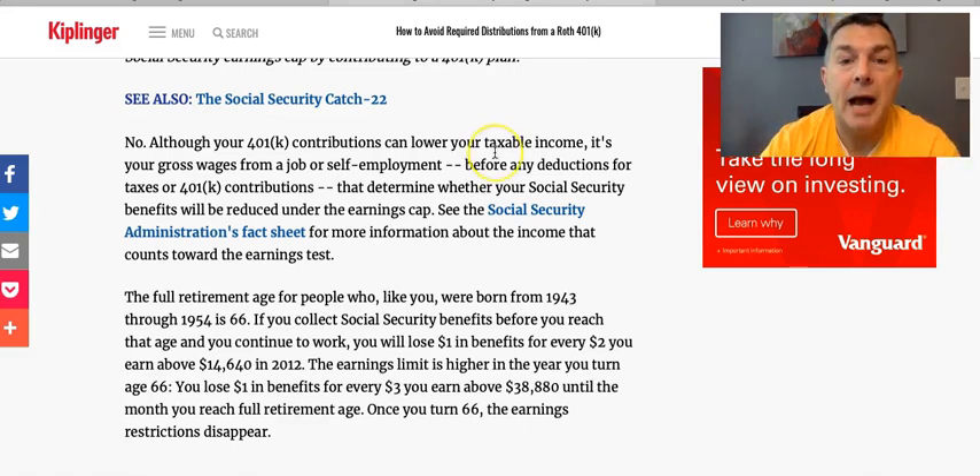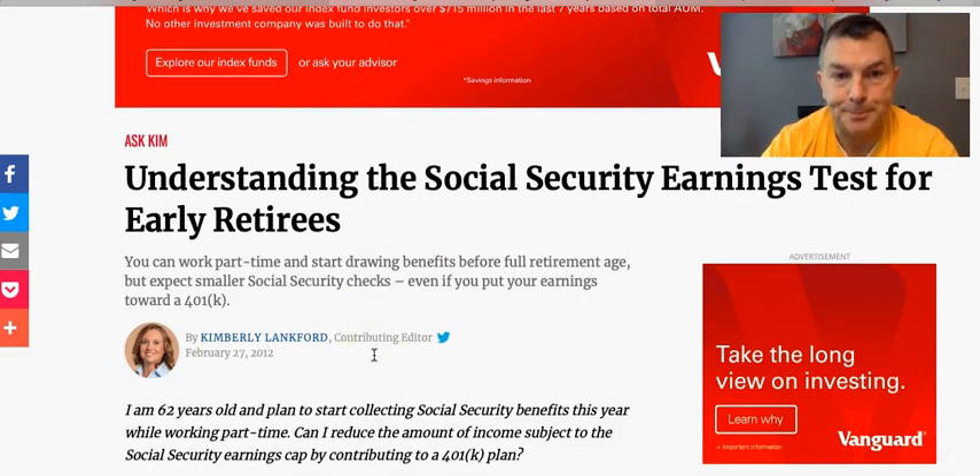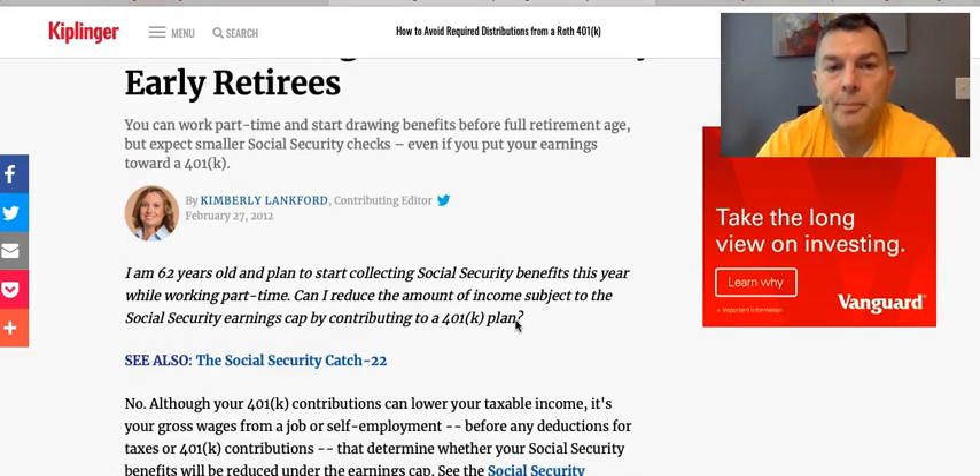I looked up this article from Kiplinger back in 2012 — it's a great article. Kim Langford, who I've referred to a bunch of times, addresses this question: 'I am 62 years old and planning to start collecting Social Security benefits this year. Can I reduce the amount of income subject to the Social Security earnings test by contributing to a 401k plan?'